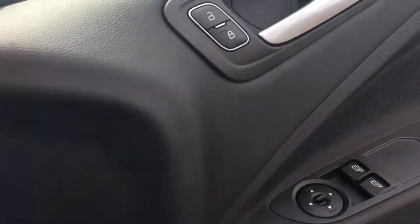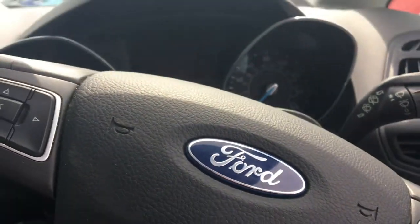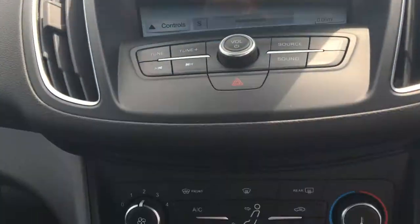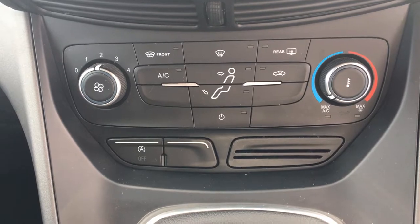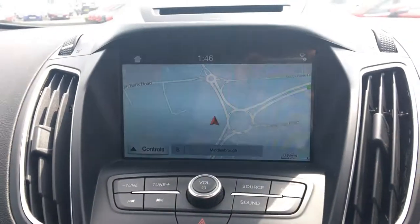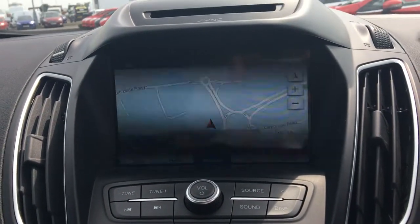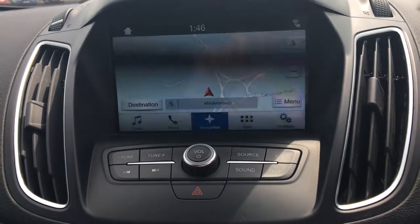Ford SYNC. The car is on 14,470 miles. Manual air conditioning, heated front windscreen, Ford SYNC 3 navigation system, digital radio, and an 8 inch touchscreen.